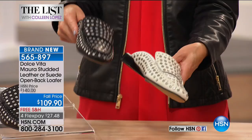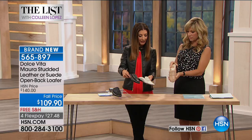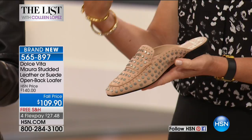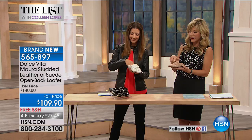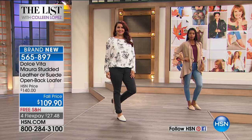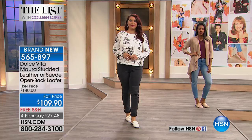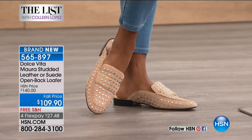It's got really cool stud detail that goes all the way over the top of the foot, all the way down the sides — all done in leather or suede. You get leather if you choose the black or the off-white, and suede if you pick the blush. Two different sizes of studs: a small pyramid stud and a flat silver-tone round stud — a gunmetal stud color on both the black and the off-white. Same color stud no matter what leather or suede you choose.